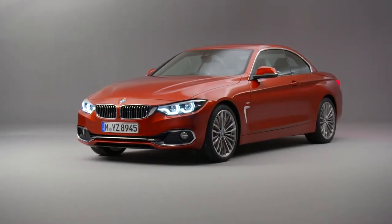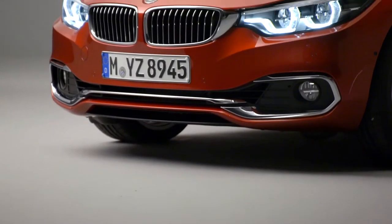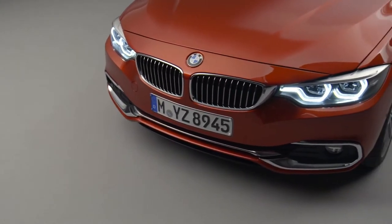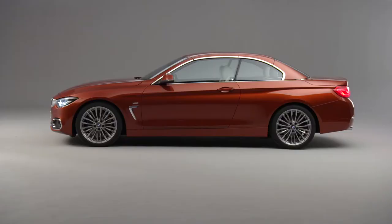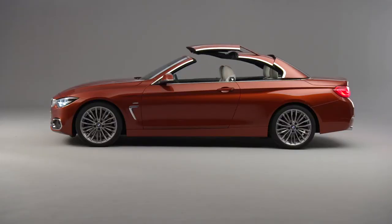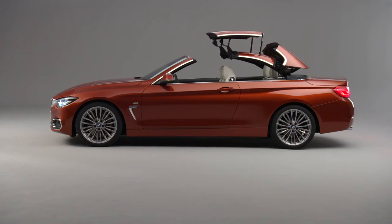Endowed with an aesthetic appeal and dynamic flair all of its own, the BMW 4 Series has stood out with its supremely assured and stylish air ever since its launch. The new BMW 4 Series models write the next chapter in the success story with even sharper styling and revised suspension.